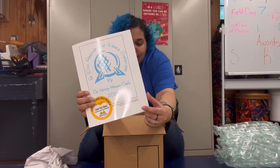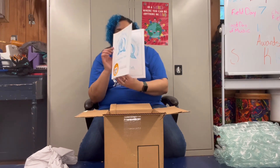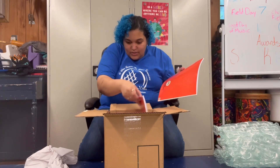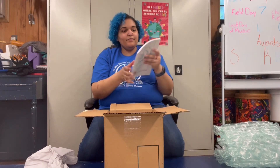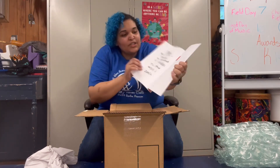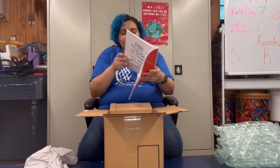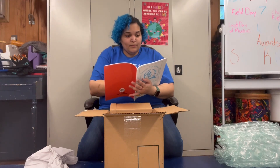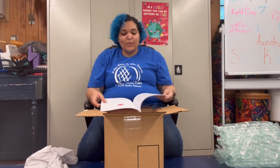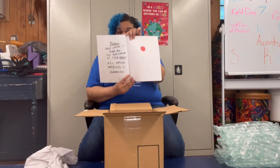Look at the cute little book! It's got a sticker, my name, my assistant director's name, our school, and the year. I don't want to bend it too much because this isn't my copy — I heard my copy is the one with the blue back. Each of the countries in the World Showcase has facts, statistics, and that country's flag.